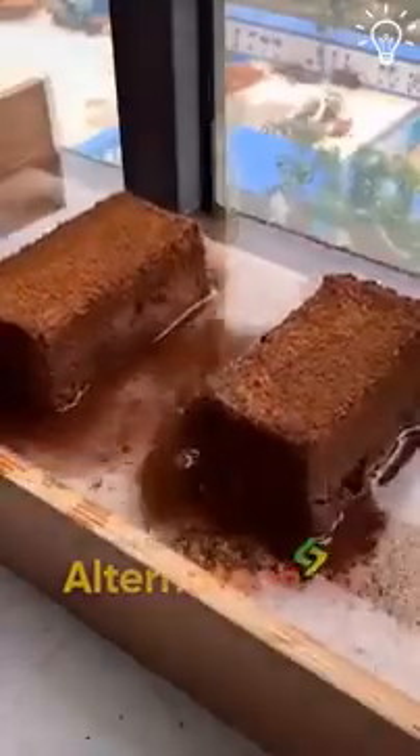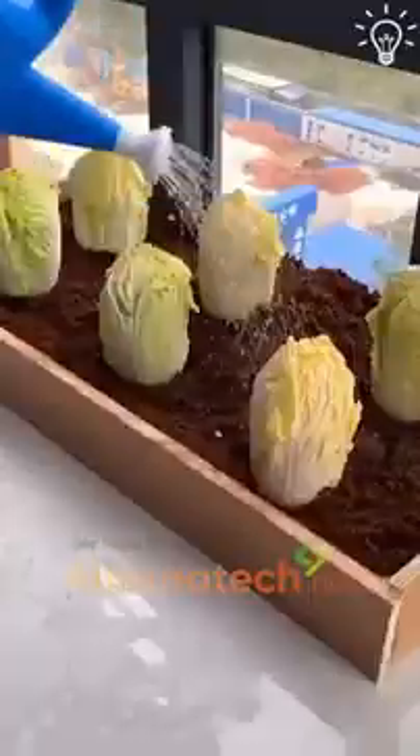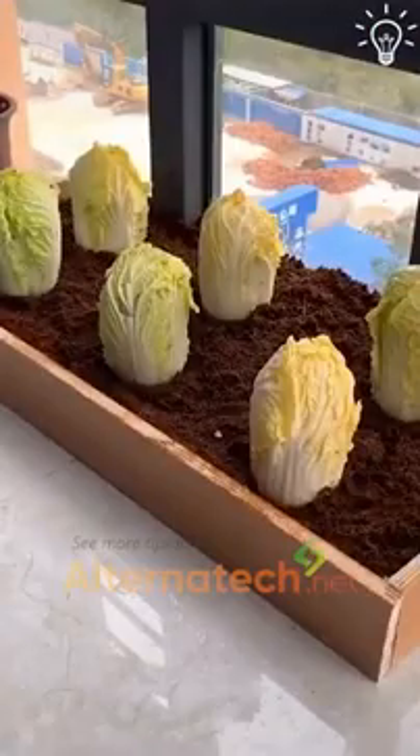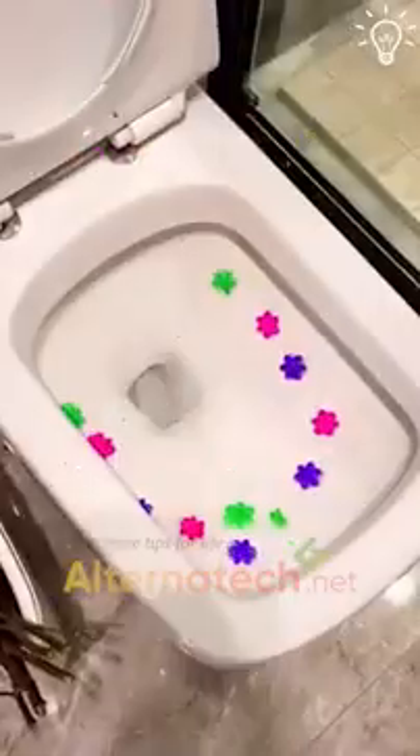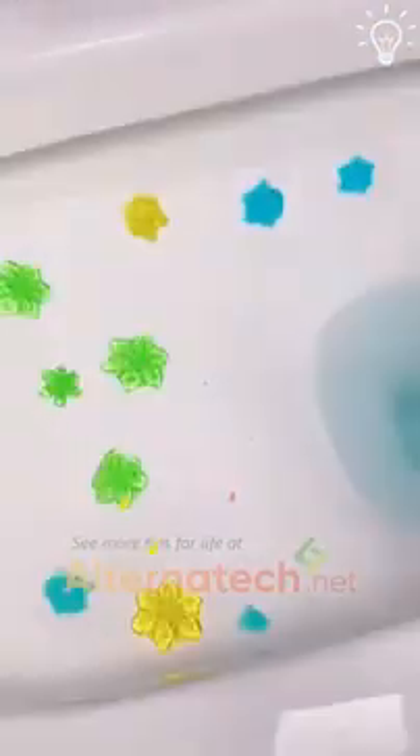Watch how interesting this is. It didn't fail to amaze you, right? Helpful products can be beautiful too. These flower shapes surely qualify for that.